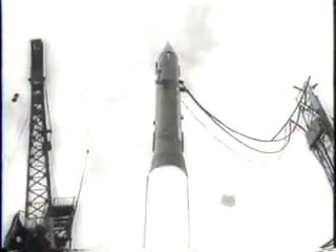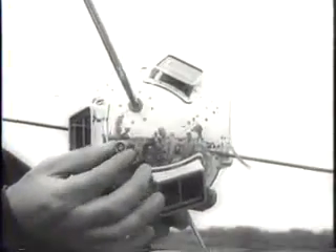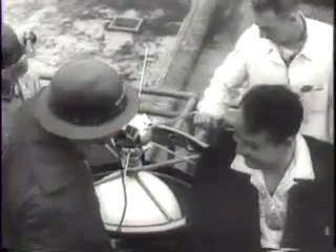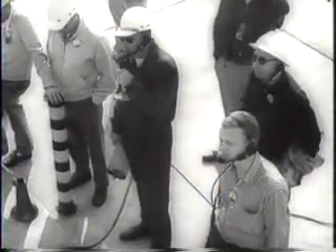After two much-publicized failures, Project Vanguard scores a bullseye on its third firing at Cape Canaveral. A grapefruit-sized satellite is set into the nose cone of a three-stage rocket, and the launching routine begins. The countdown goes with amazing ease, even faster than that of the Jupiter C. Only 16 seconds off a precision schedule, the Vanguard blasts off.